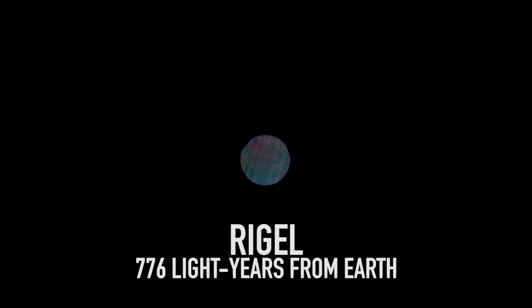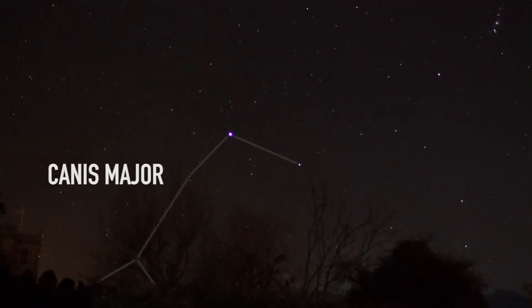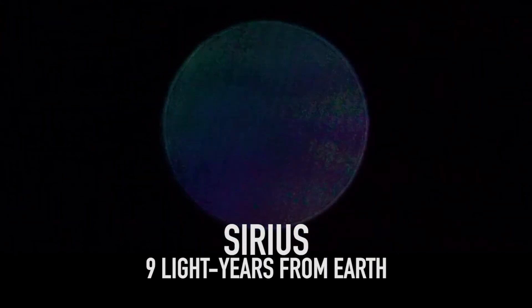A rare super hot blue giant star. The brightest star after our sun is called Sirius, in the constellation of Canis Major.